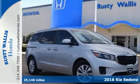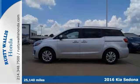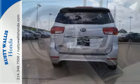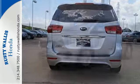It's a 2016 Kia Sedona LX. This versatile minivan has all the room you need to carry your family in comfort, safety, and style. The slide and stow second row seats provide hauling flexibility, and the third row seats allow you to accommodate up to seven with no problem.